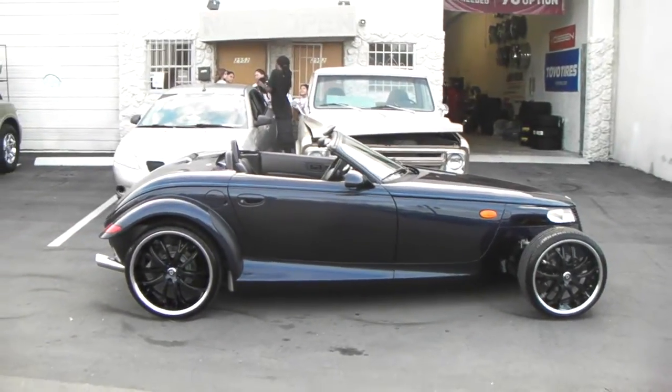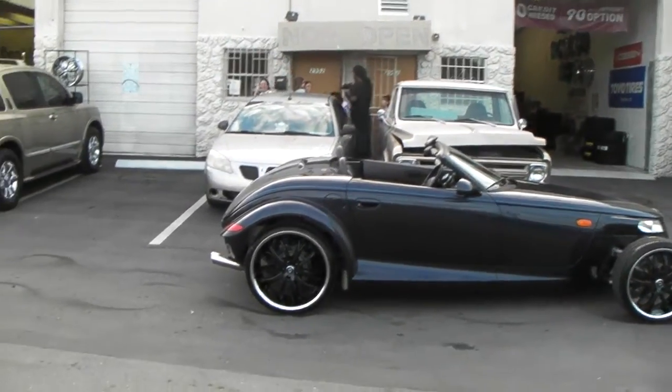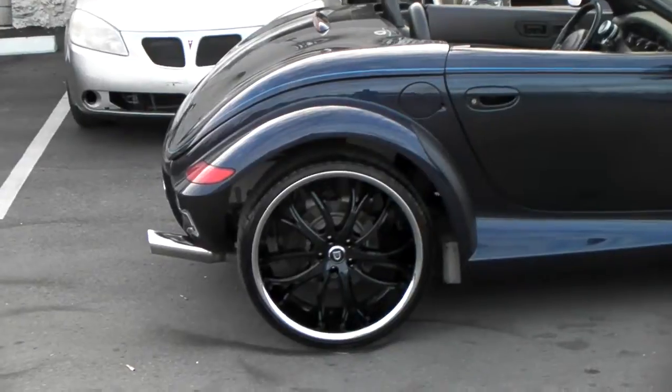Lexani custom painted them, so you can get them from us, custom painted by Lexani for a couple dollars. Great looking wheel. Beautiful vehicle.